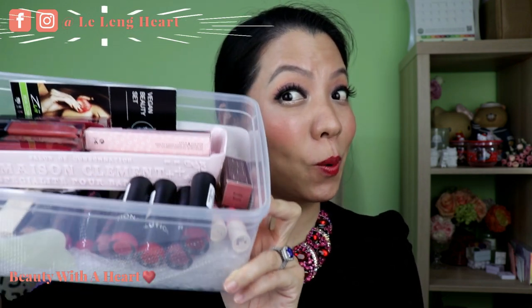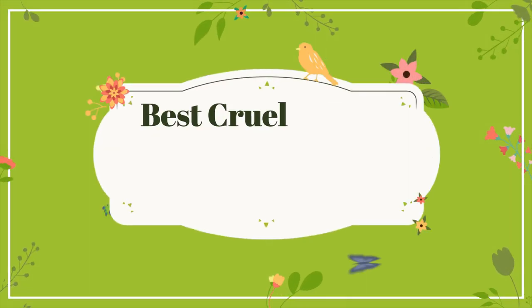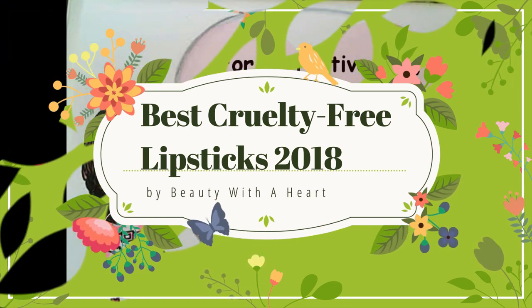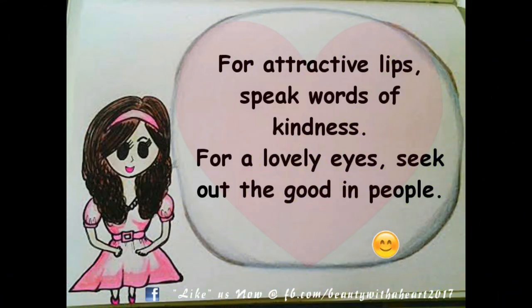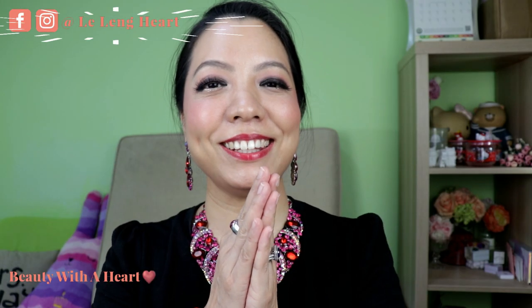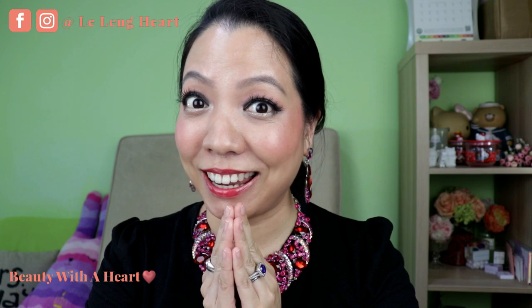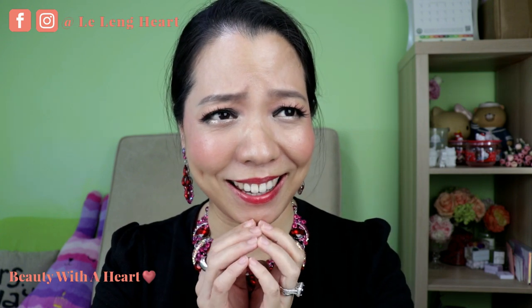Which are the best lipsticks of 2018? Hello dear, welcome to Beauty of a Heart. I'm Lilin, also known as Lulu. Today I'll be sharing with you the best cruelty-free lipsticks of 2018. I'm a lipstick person and I think currently I have over 200 lipsticks.